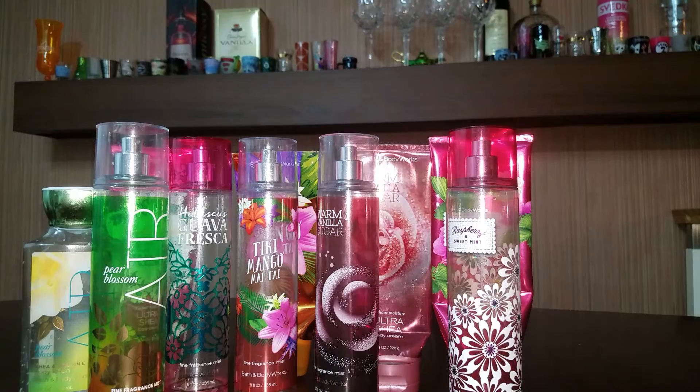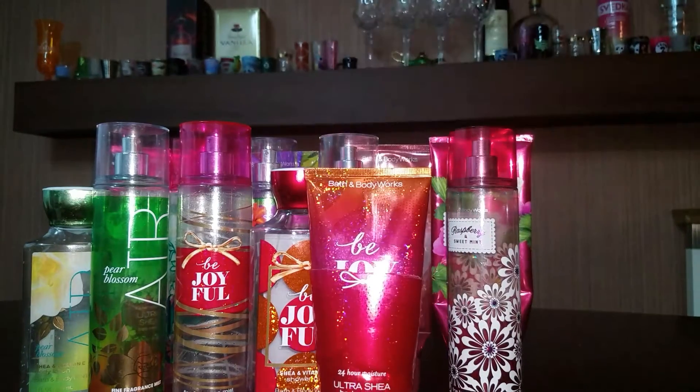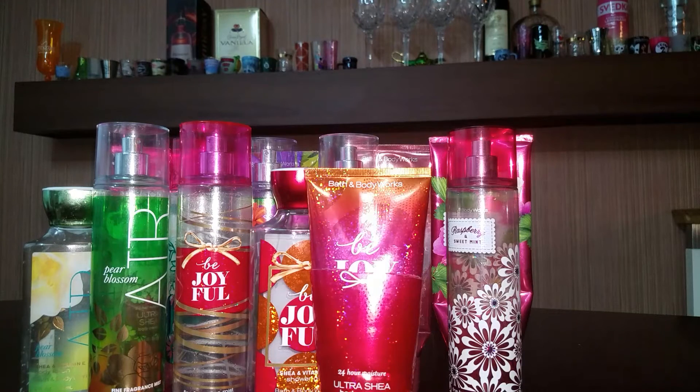And here is a trio of Be Joyful — the Body Spray, the shower gel, and the lotion. The shower gel is not all the way empty yet, but I am going to go ahead and put it in this video because I will be done with it in the next week or so. That is all for my matching sets.